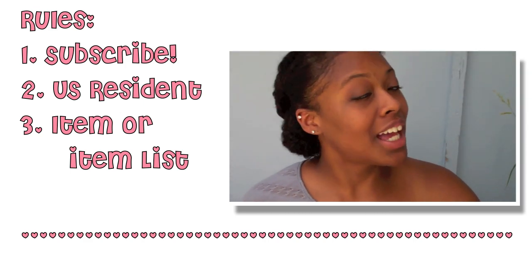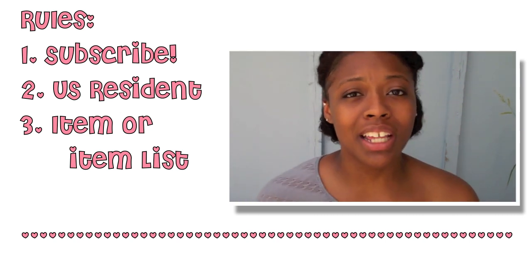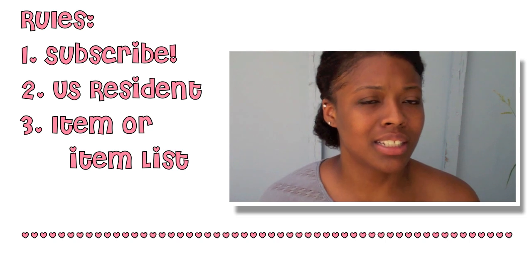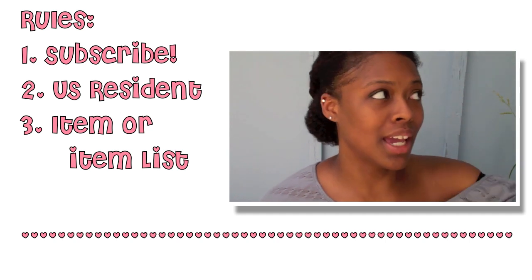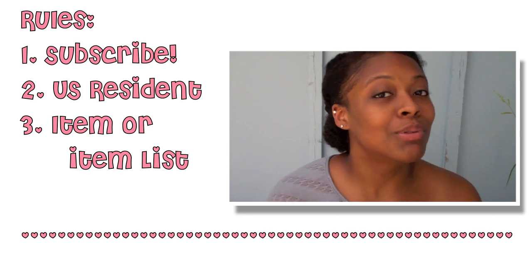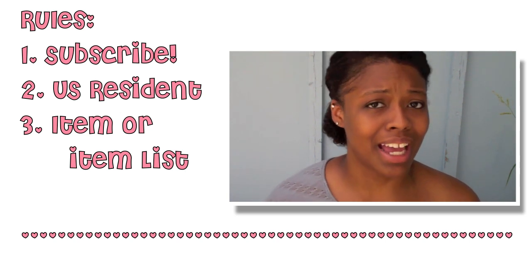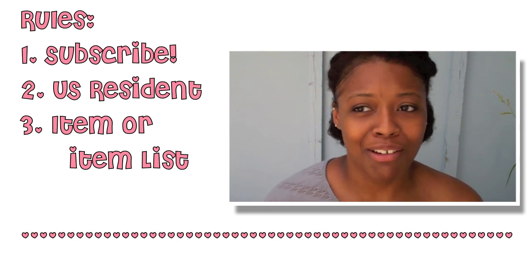Number three — if you only want one of the items, just write the item that you would like. If you want two or three or four of them, just write the items in order from the one you would like to have the most to the one you would like the least. So you put your favorite at the top and then go down from there. The winners are going to be chosen completely random — I'm not going to look at names or anything like that. I just want to give stuff away, so I don't really have a preference on who wins.